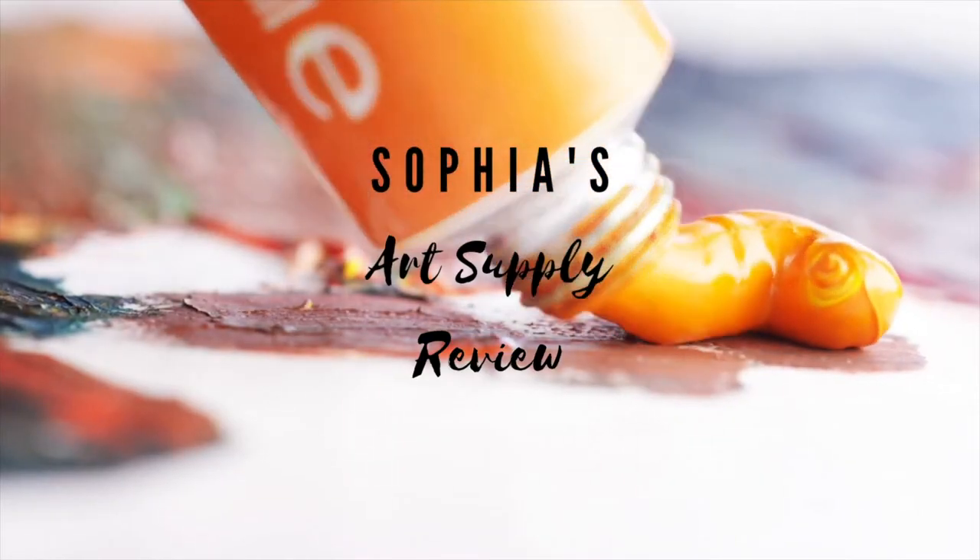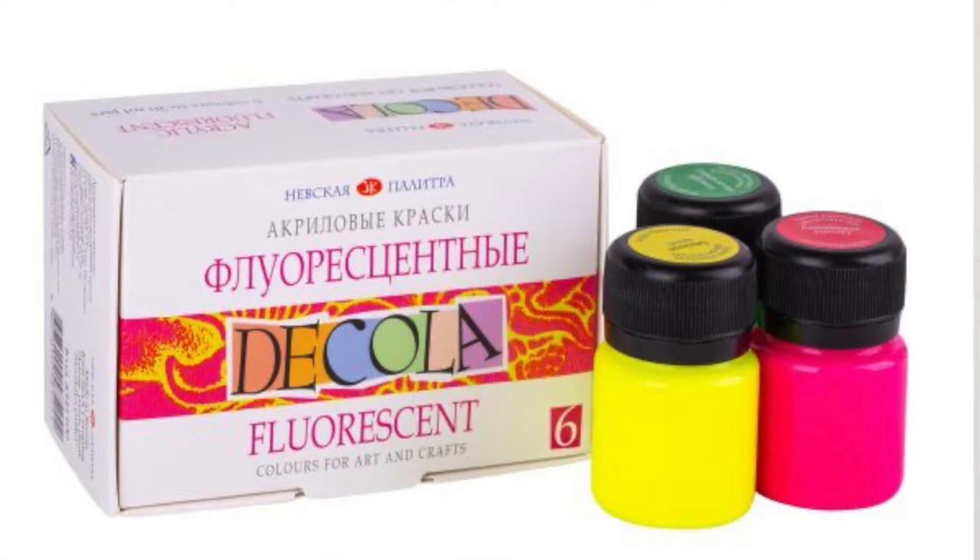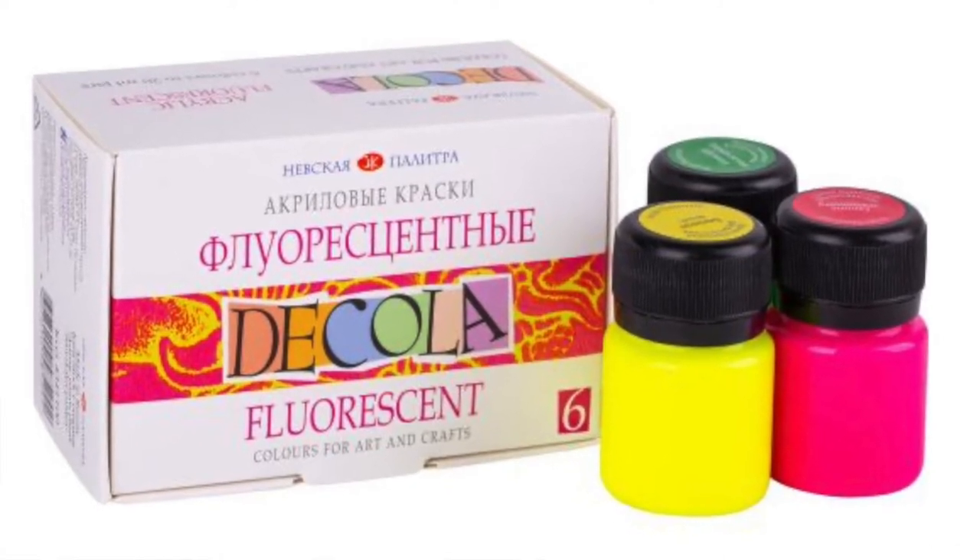In today's video, I would be reviewing one such product that will help you see your painting in a completely new light. Today, I would be reviewing Nevskaya Paletra's Decolla Fluorescent Acrylic Colours.